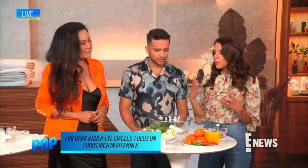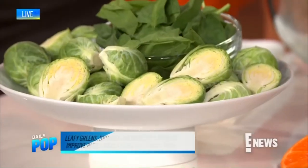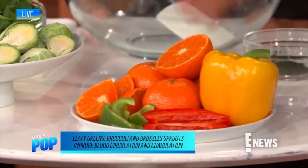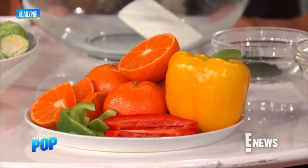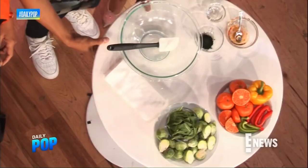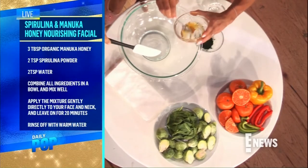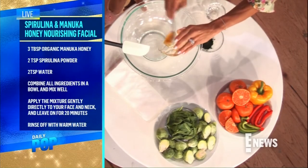For dreaded dark under-eye circles, wrinkles, and fine lines, you want to focus on foods that are really high in vitamin K — leafy greens, Brussels sprouts, broccoli. For fine lines and wrinkles, focus on citrus and bell peppers, as these are collagen-producing and reduce inflammation naturally.